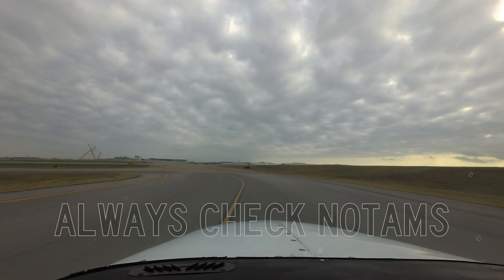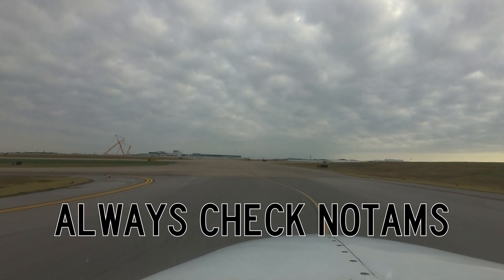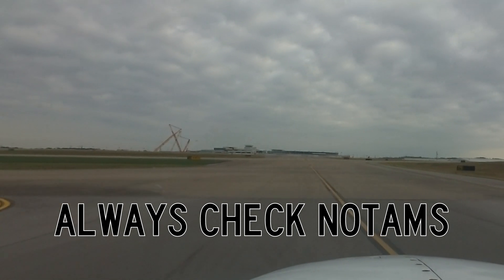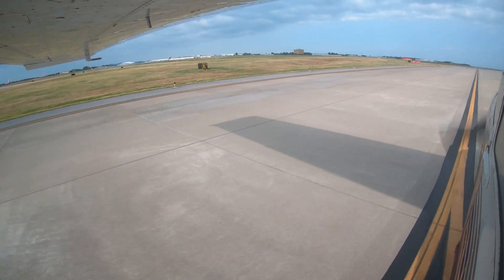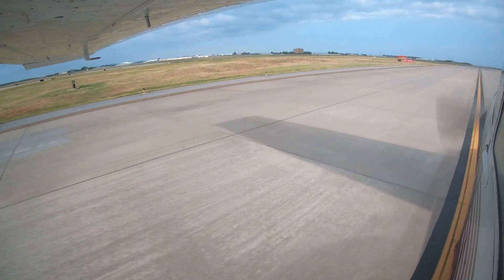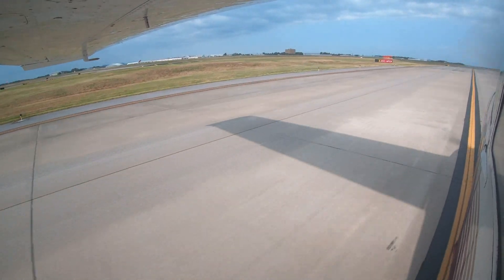As with most busy airports, Nashville would seem to be in a continuous state of construction. Close attention needs to be paid to NOTAMs and construction notices prior to departing for the airport. Once at the airport, close attention to clearances and signage will help you get to where you want to go.